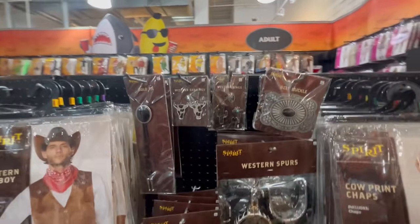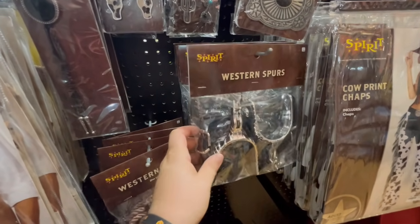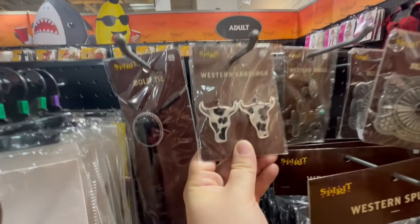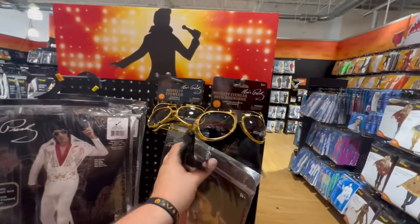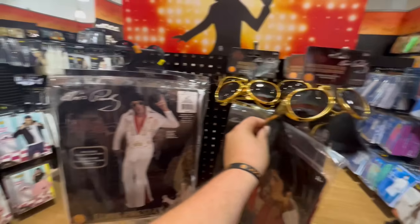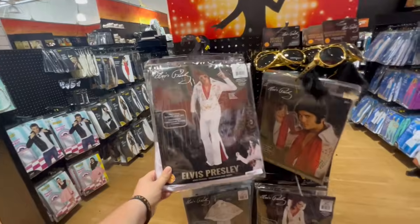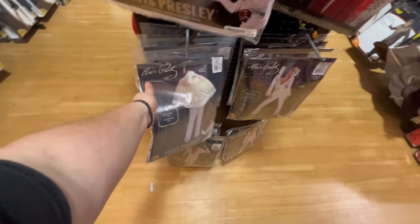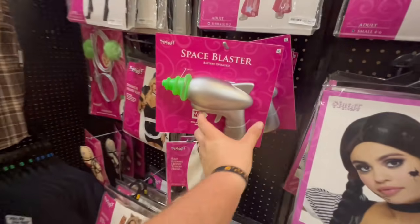If you're going to be a cowboy, they have some awesome stuff here: western spurs you can put on any pair of shoes, a lasso, bolo ties, and cow earrings — that is hilarious. They also have novelty eyewear with sideburns if you're going to be Elvis for Halloween, and the Elvis costume with the Elvis Presley cape. They really have some awesome Elvis stuff here.